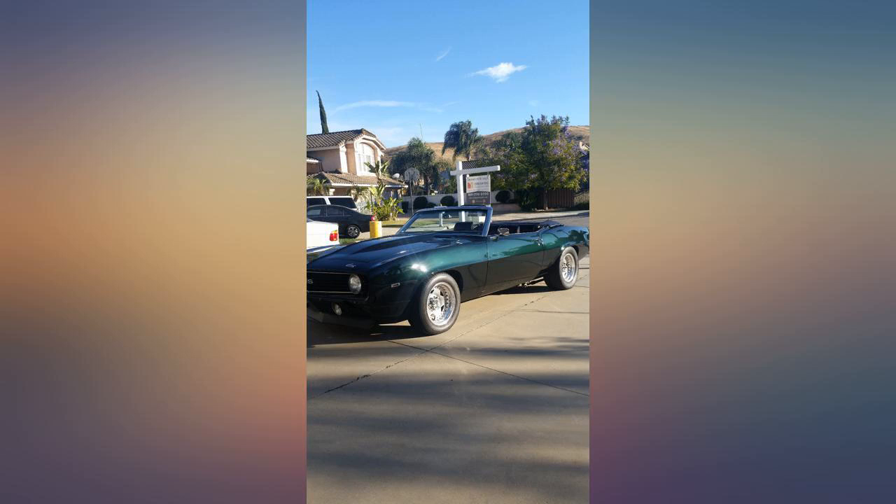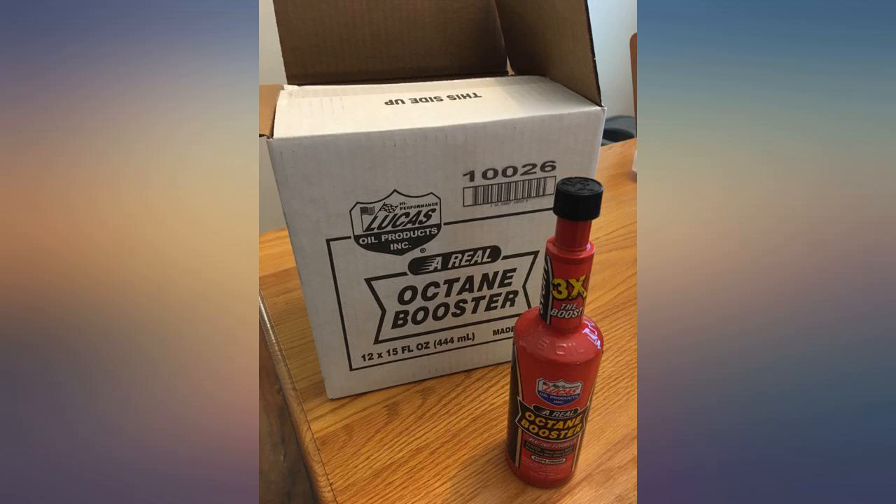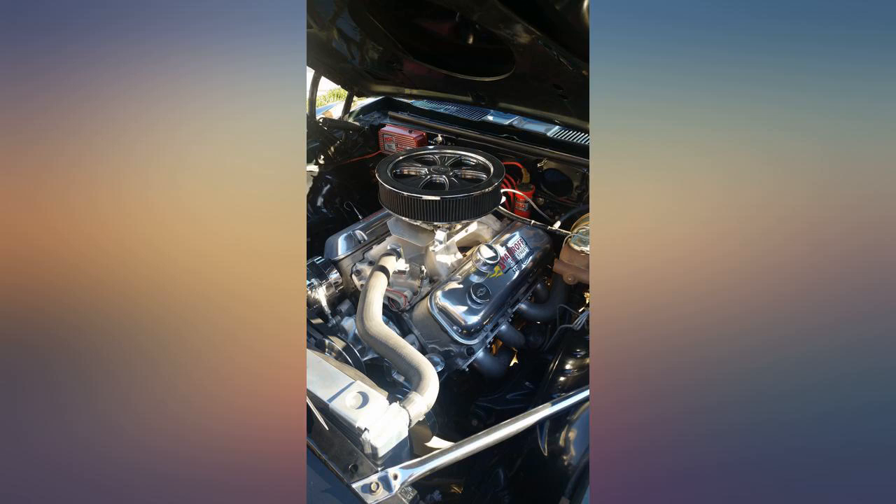My 72 Pontiac with a 455 built to 521 horsepower always knocked, backfired, or would run on. I always use 93 octane, and adding a bottle of Lucas did the trick. I'm very happy and just added it to all my classics and motorcycles.